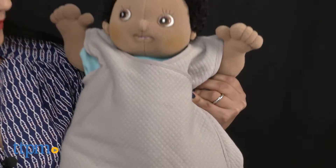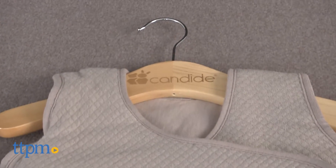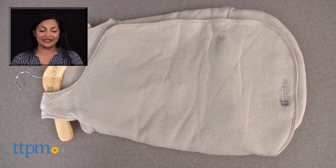The Candide Luxury Padded Baby Wrap is for ages birth up to 3 months and comes in taupe or white. This is made by Candide. For more information including where to buy and current pricing, come find us at TTPM, and make sure to subscribe to our YouTube channel for more reviews every day.